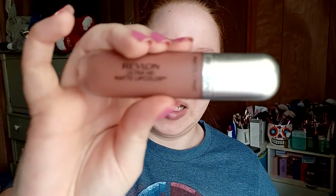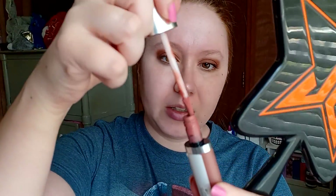For my lips I'm gonna go in with the Revlon Ultra HD Matte Lip Color in the shade Forever. I love this stuff — it's so soft, it's almost mousse-y. It has an interesting smell, I can never place what it is.